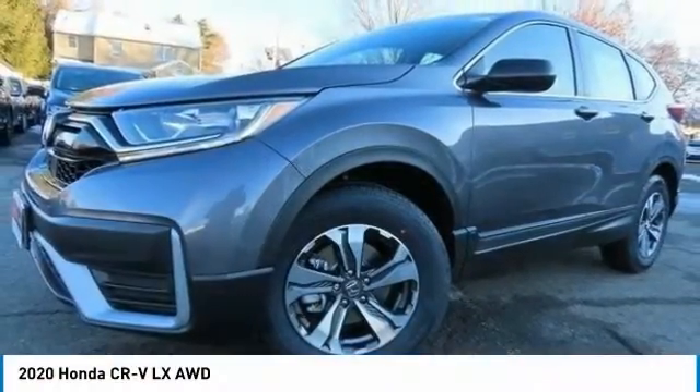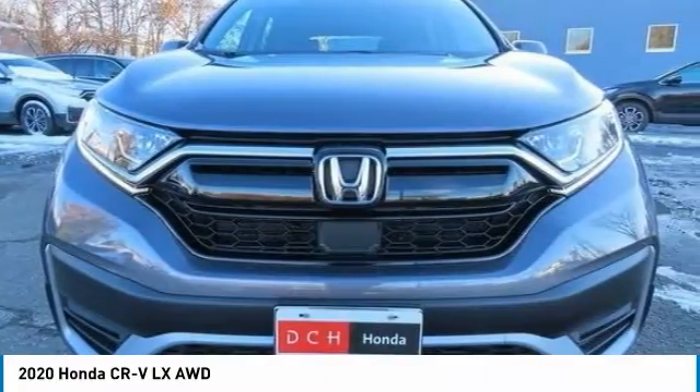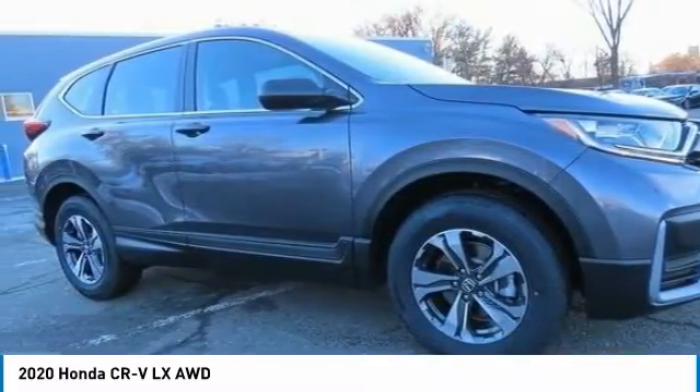A 2020 Honda CR-V, a top recommended vehicle because of its car-like driving manners, good value, cool technology, and comfy interior.